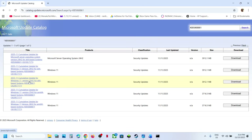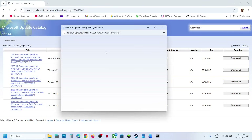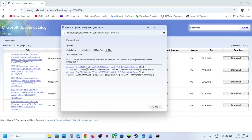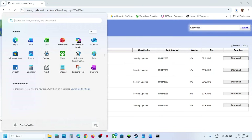In my case it's a 64-bit operating system. So for me it's Windows 11 version 25H2 for x64-based system — this is the right one for me. If you have Windows 11 version 24H2 x64, then that is the right one for you. Click on it, let the download complete, then click on the file to install this update manually, restart the computer, and check.